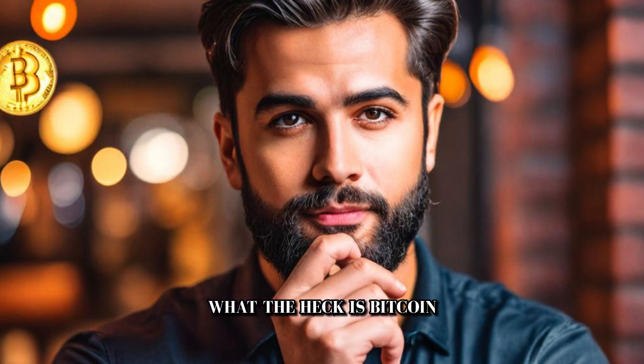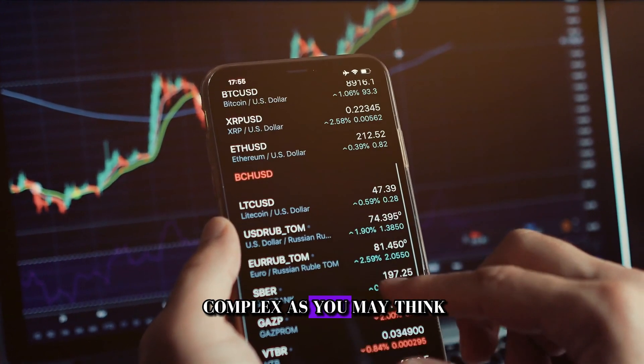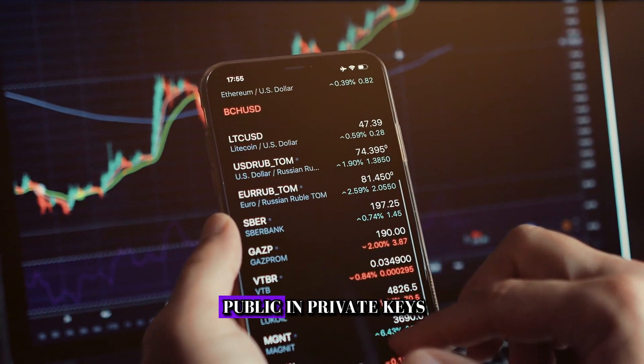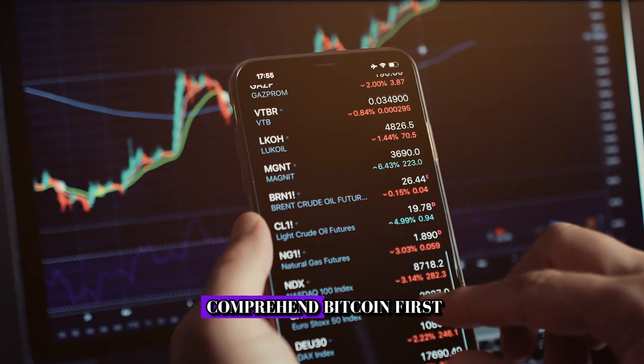Did you ever wonder what the heck is Bitcoin and how can it possibly keep my money secure, safe, and what happens when a transaction is executed? It is not as complex as you may think. If you can understand public and private keys and the blockchain ledger, you're able to fully comprehend Bitcoin.